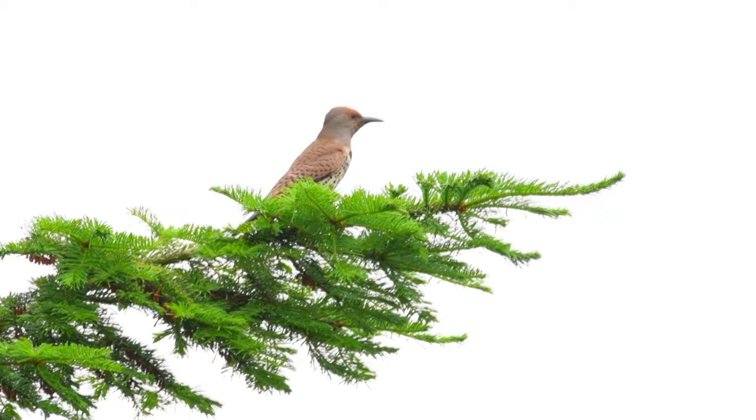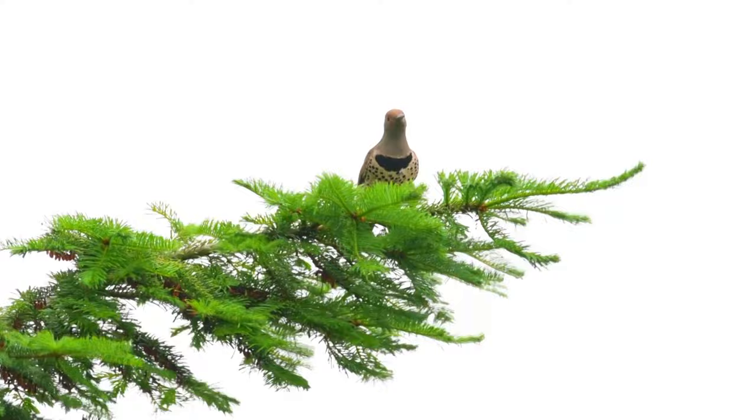Like other woodpeckers, the Common Flicker's tongue wraps around its skull, and in the case of this species, they can stick it out more than two inches past the end of their bill.